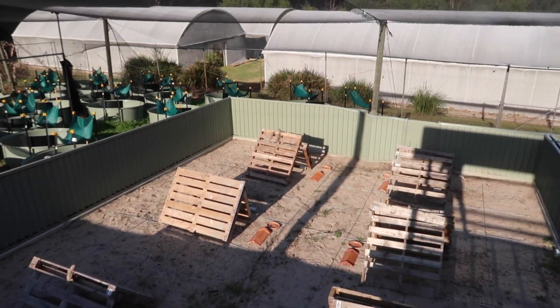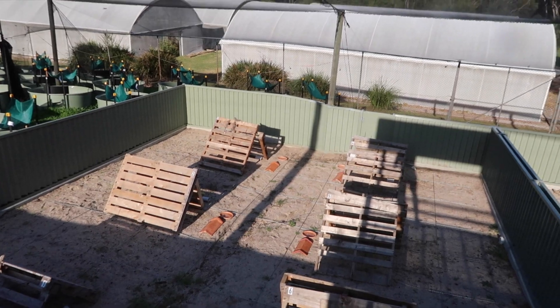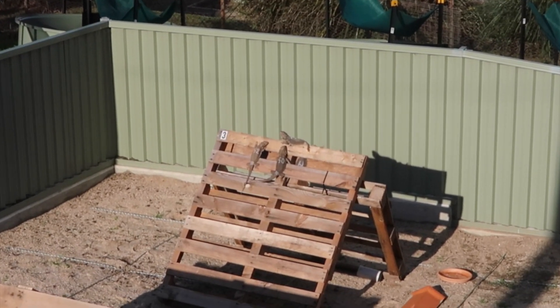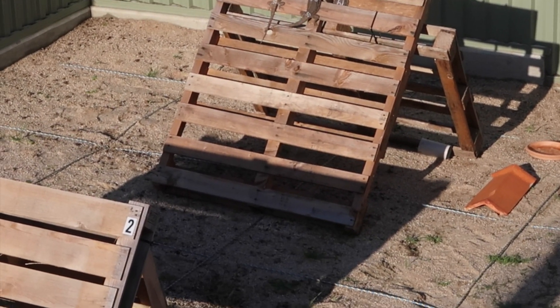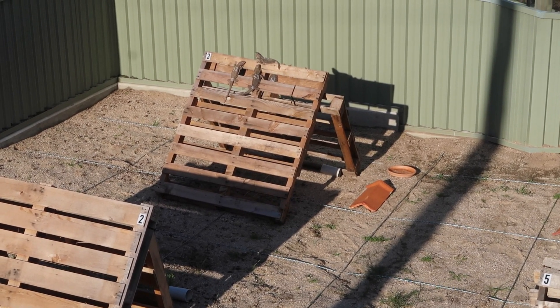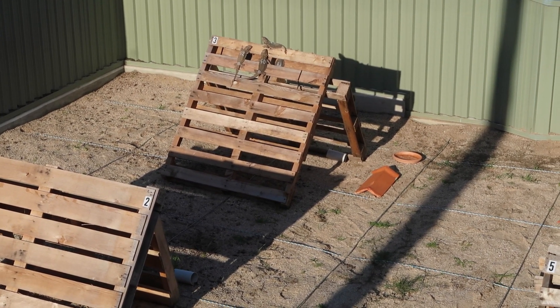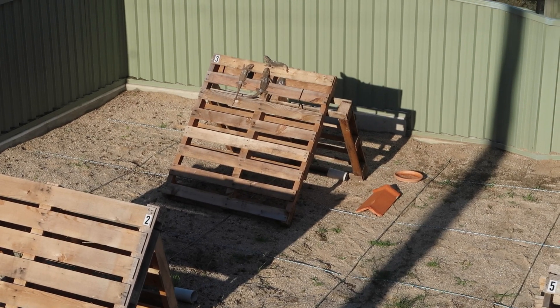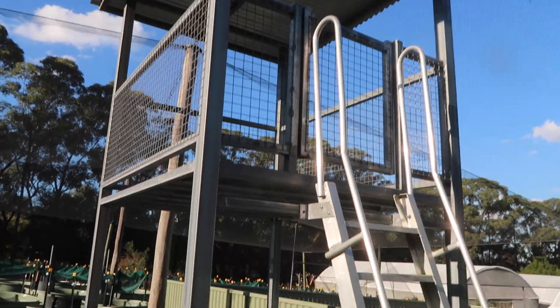As you saw before, all the animals are numbered out here. When we take a look out into the enclosure, we can actually see the animals all the way from up here — there's some bearded dragons and you can see their numbers on their back clear as day. With the little quadrant squares in the enclosures, we can see who's hanging out where, who they're choosing to be with. Sometimes we'll spend a whole day up here looking down, writing down who's going where and recording all that data.